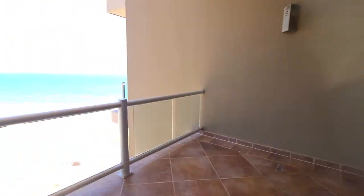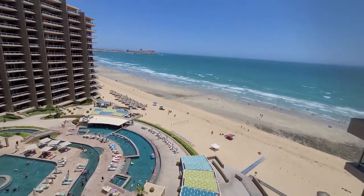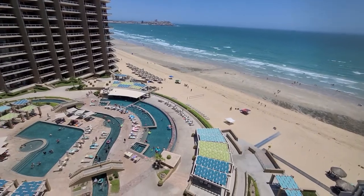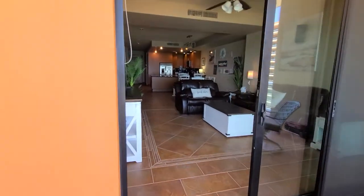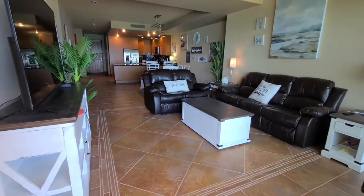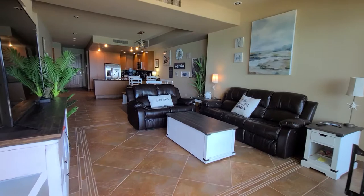Let's see if we can get into the master bedroom through here — it's locked. This is the view here. Okay, we're going back in. We're going to get this angle from the sliding door.